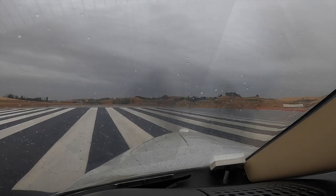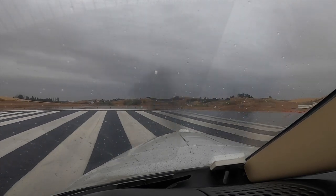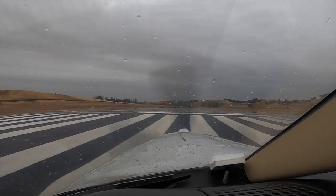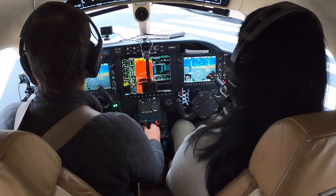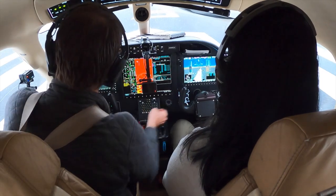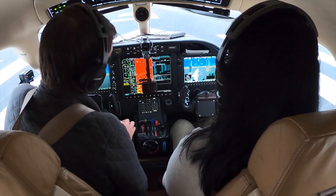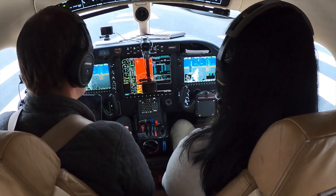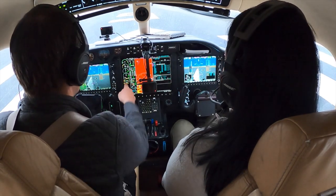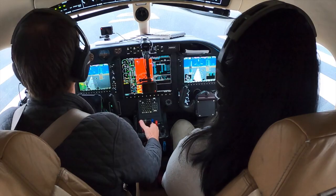Polk traffic, TBM 860 Charlie Alpha taking runway 5, will be a left downwind departure to the west, Pullman. Okay, so lights, space and air, flaps, grip, mass, and we're clear for takeoff.